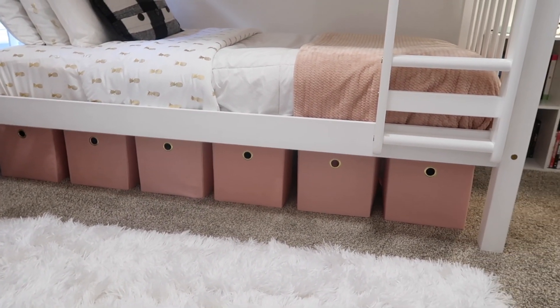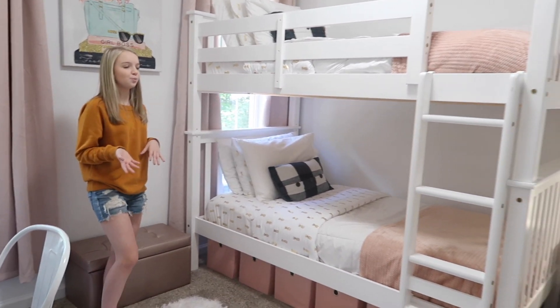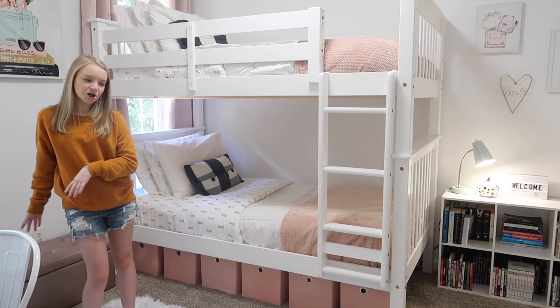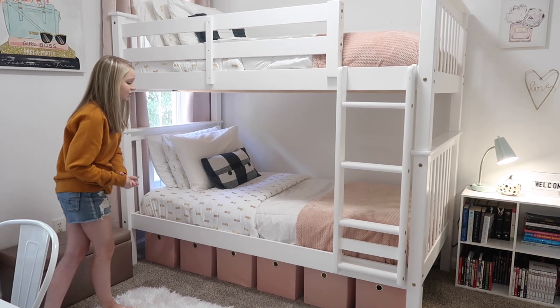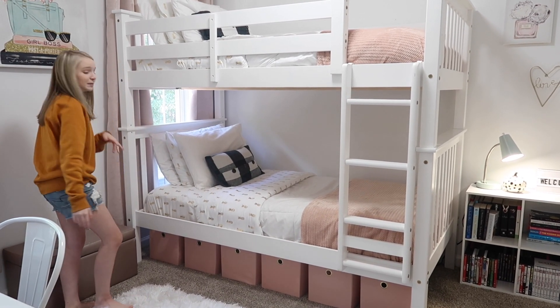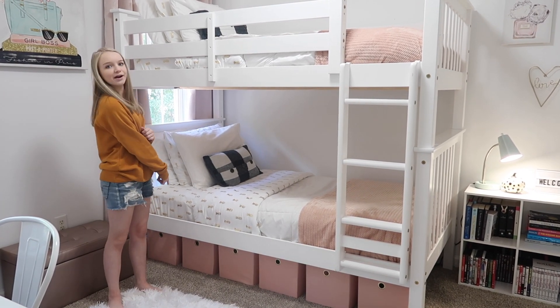We didn't know because some blush we saw had a really light blush and some had a really dark blush. But this went perfectly with our blankets and everything, and it holds a lot of storage. Kayla has those three bins and I have these three bins. With me getting a lot of products, it's good to put some in here, or I have some extra clothes I put in there too.